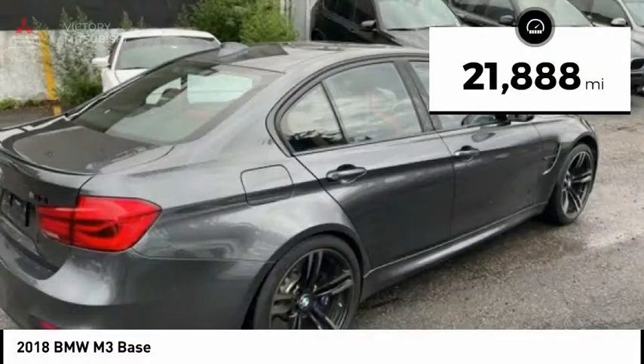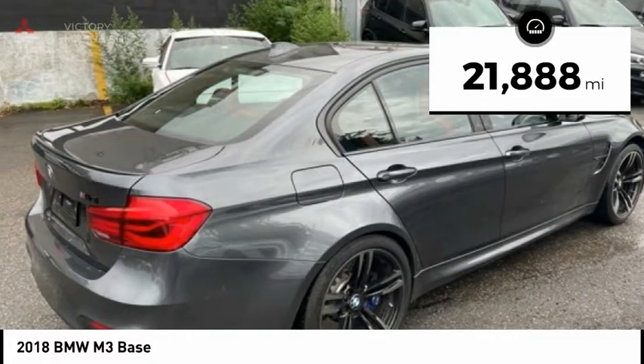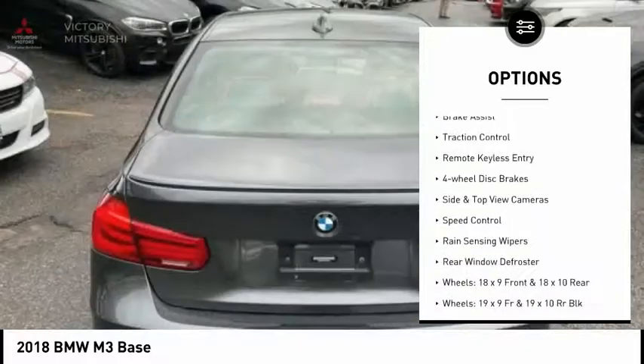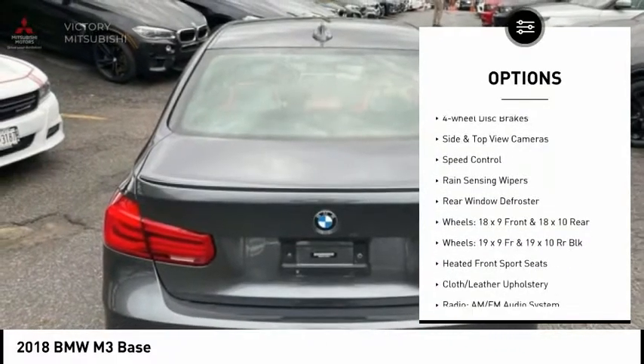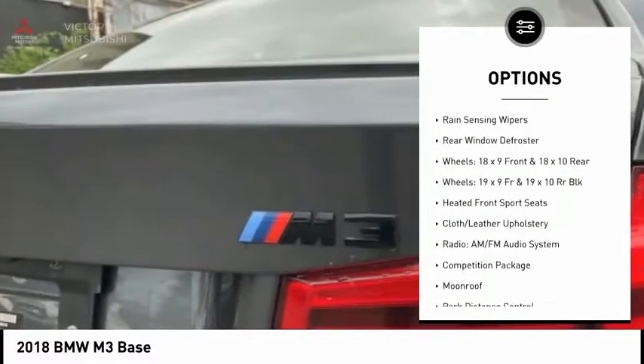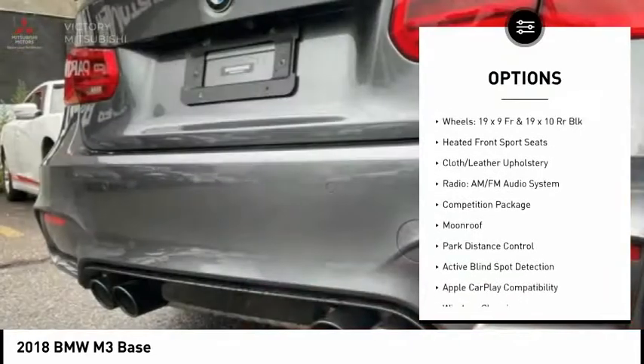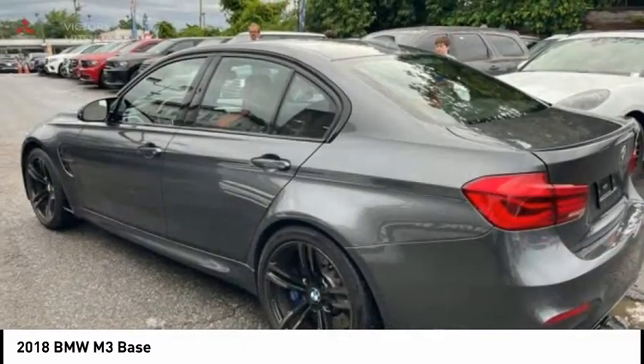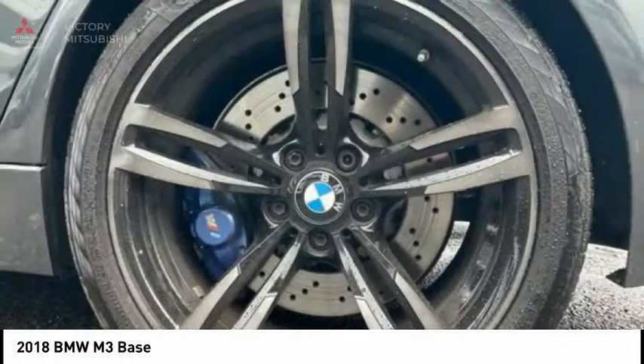This vehicle has less than 25,000 miles. Here are some of this vehicle's great options: electronic stability control, alloy wheels, brake assist, traction control, remote keyless entry, four-wheel disc brakes, side and top view cameras, speed control, rain-sensing wipers, and rear window defroster.